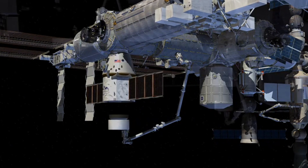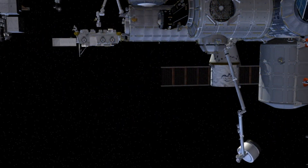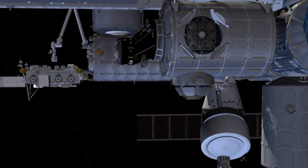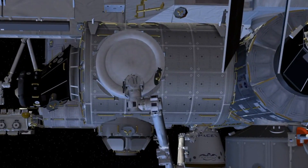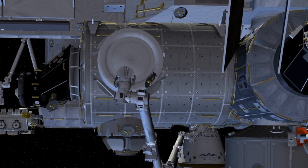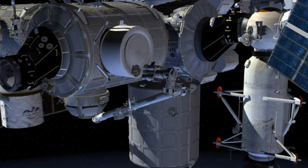One of the key goals of the Artemis 2 mission is to test the capabilities of the SLS and Orion spacecraft in a manned mission to the moon. The SLS rocket is the most powerful rocket ever built, and it will be used to send astronauts and cargo to the moon and beyond. The Orion spacecraft is designed to be a flexible and reliable spacecraft that can take astronauts to the moon, Mars, and beyond.